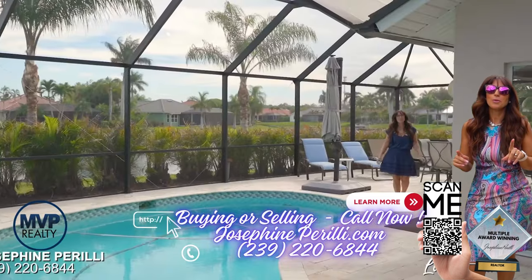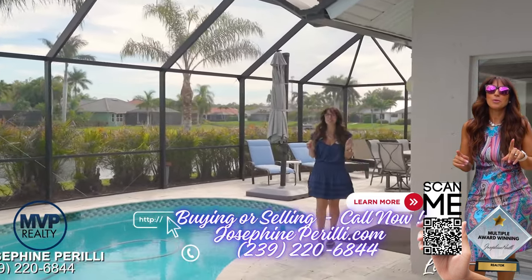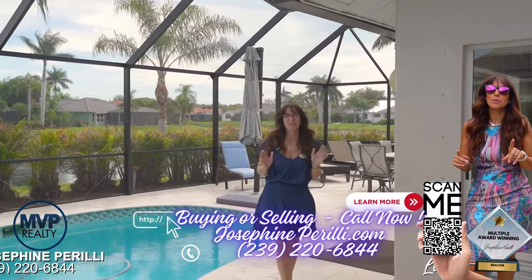Come and enjoy this beautiful pool and lake view home here in sunny Naples, Florida. Thank you so much for watching.